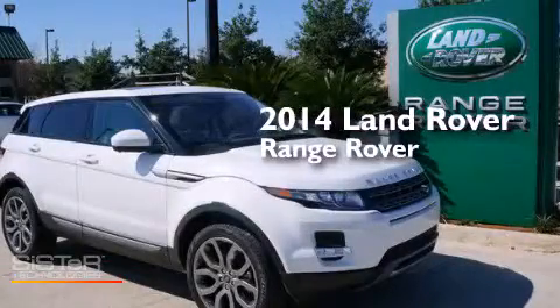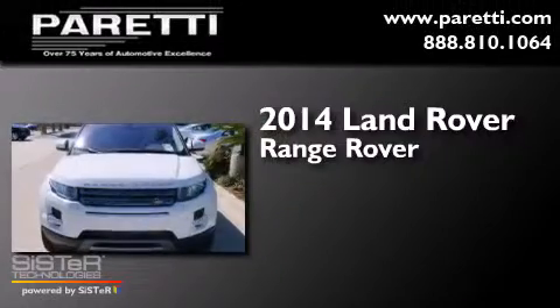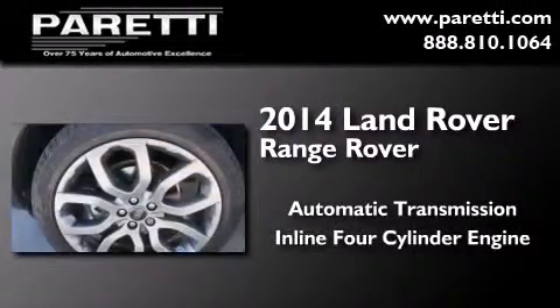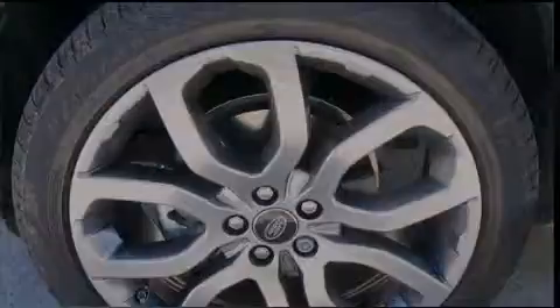This is a brand new 2014 Land Rover Range Rover. This SUV has an automatic transmission, an inline four-cylinder engine, and the added safety and control of four-wheel drive.